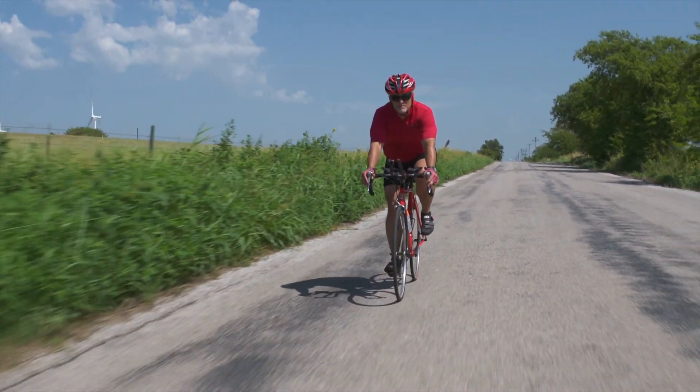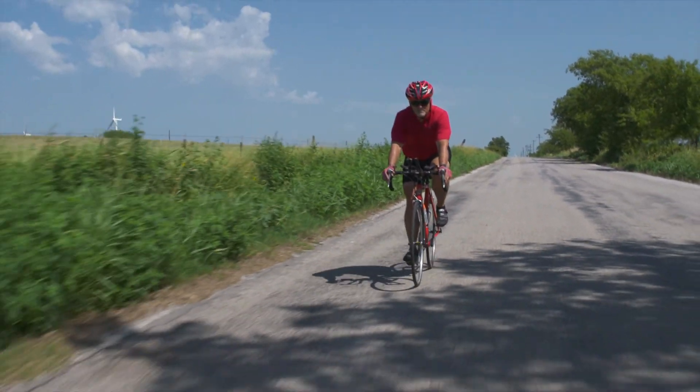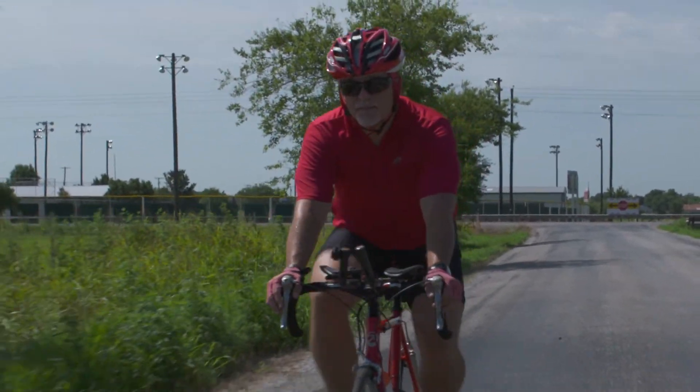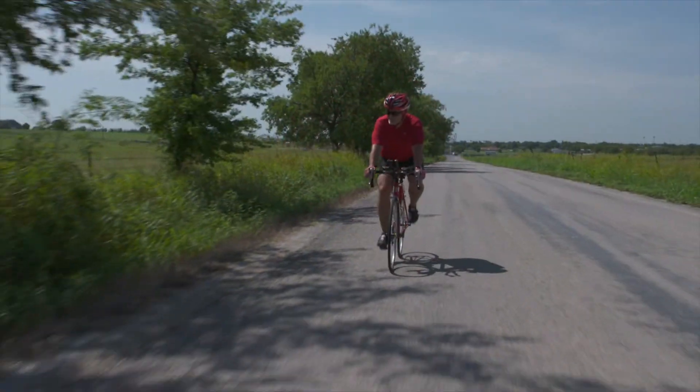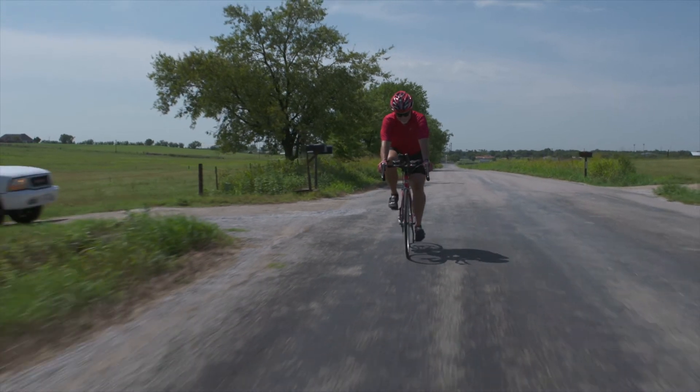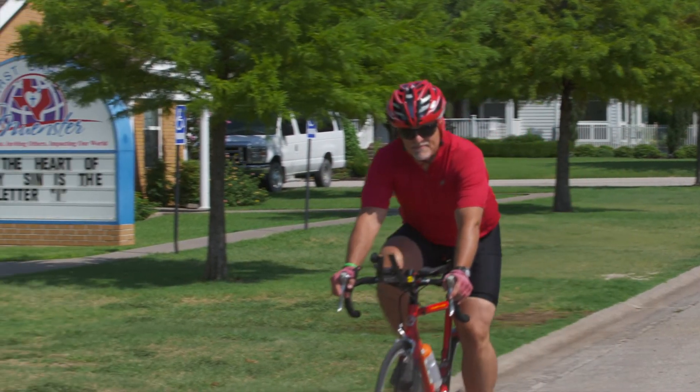At my two-week checkup, I asked, 'When can I start doing stuff?' He said, 'Get on your bike whenever you're ready.' So I did a short nine-mile ride at about two months from my surgery. I'm now preparing to ride in the Wichita Falls Hotter Than Hell 100. My goal is to do the 50-miler this year. I have some friends riding with me and we're just gonna go out and have a good time — and I'm gonna praise the Lord that I can still ride.